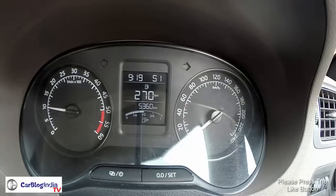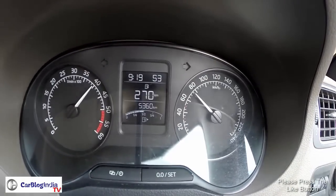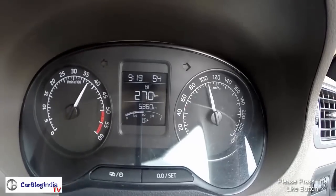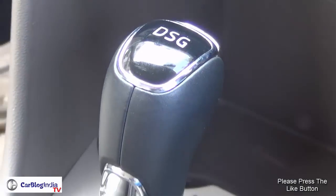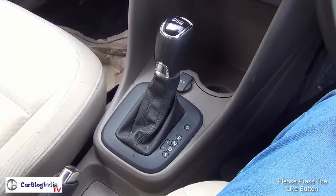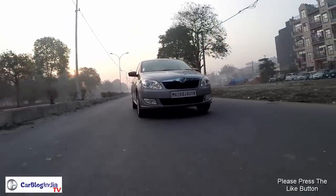This new engine revs pretty freely for a diesel motor and is a very smooth performer. There is some turbo lag below 1800 rpm, but beyond that the motor feels highly energetic. The biggest highlight here is the DQ200 7-speed DSG, which offers drive and sport mode. Gear shifts are seamless and upshifts take place at lightning fast speeds. In sport mode, you can hold on to a gear till redline and even the throttle response gets sharper.